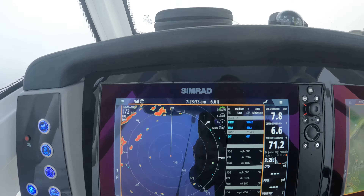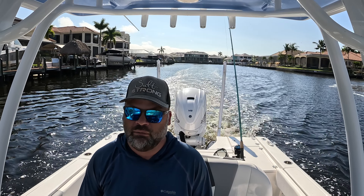Obviously it's a beautiful southwest Florida day right now, but just an hour ago it didn't look like this at all. In fact, even being in a canal I'd have been freaked out without radar.